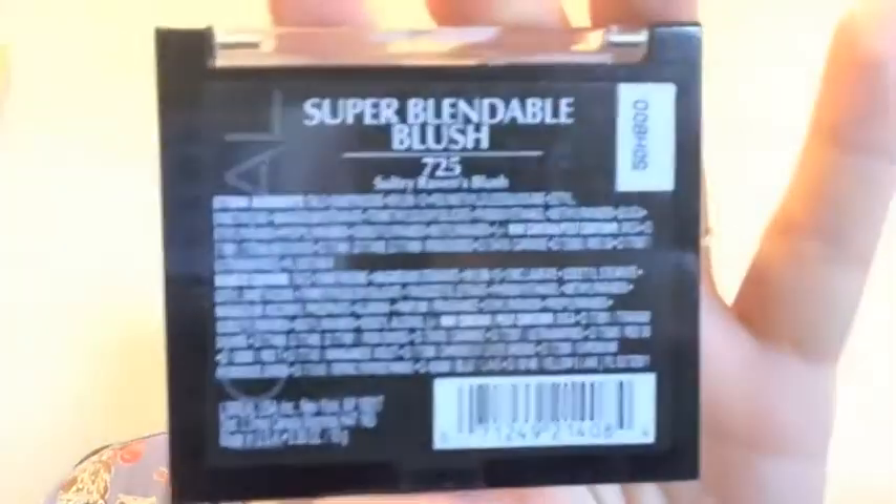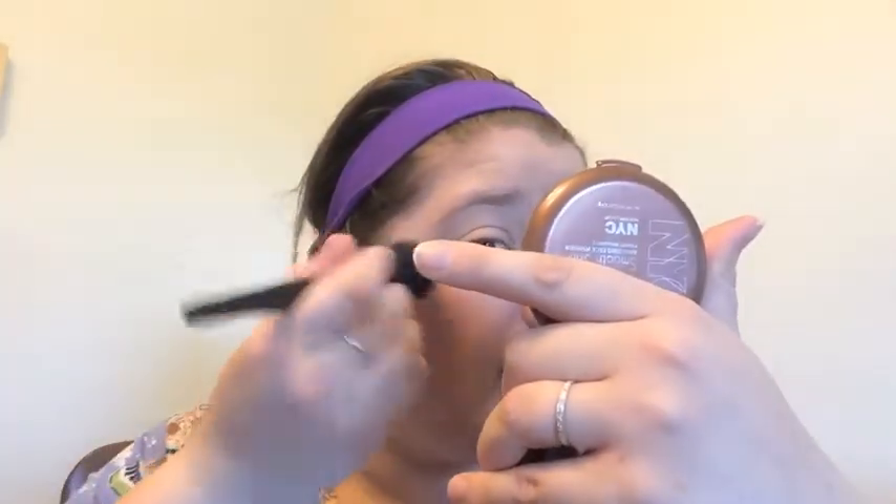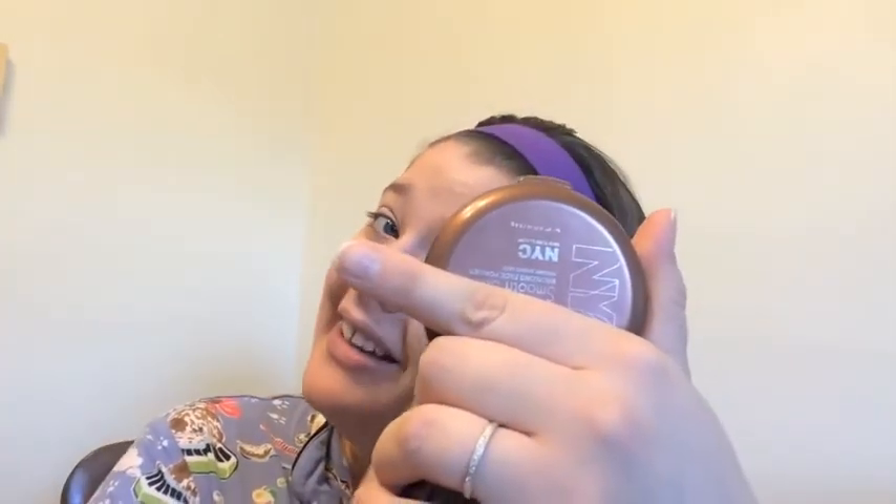And the blush I'm going to use is this Project Runway Limited Edition Blush — I'm in love with this, you guys. This is probably going to be in my favorites this month. It is in Sultry Raven's Blush, number 725. If you can find this, grab it if you have fair skin like me. This blush is really natural looking — it's smooth, and it doesn't look like much in the pan. It kind of just looks like a glittery light pink. And when I put this on my cheeks it just makes me look healthy. I love it.